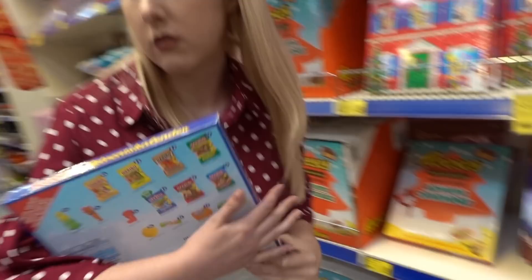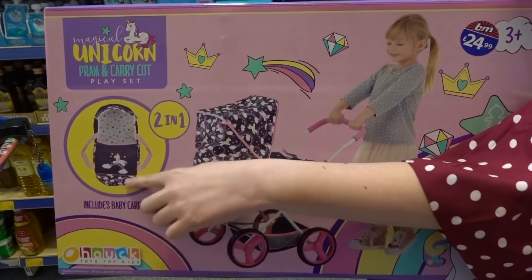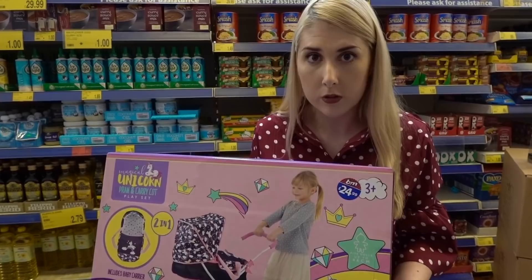Callum's just spotted this pram and it's actually made by Hawk. It's for baby dollies. It's a unicorn but it's two in one so it also converts into a baby carrier and it's £24.99. So if you have a child who loves playing with dolls and needs a buggy, it might be a good Christmas present.